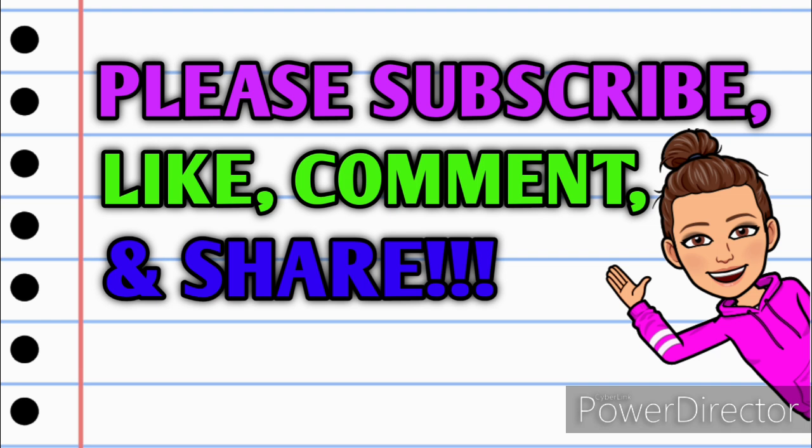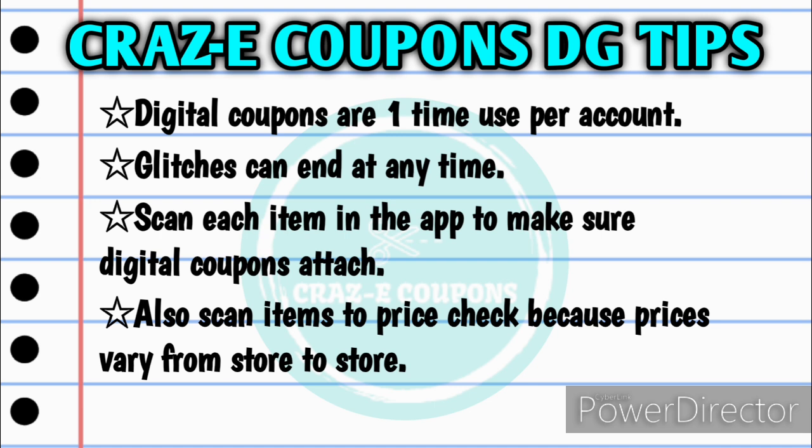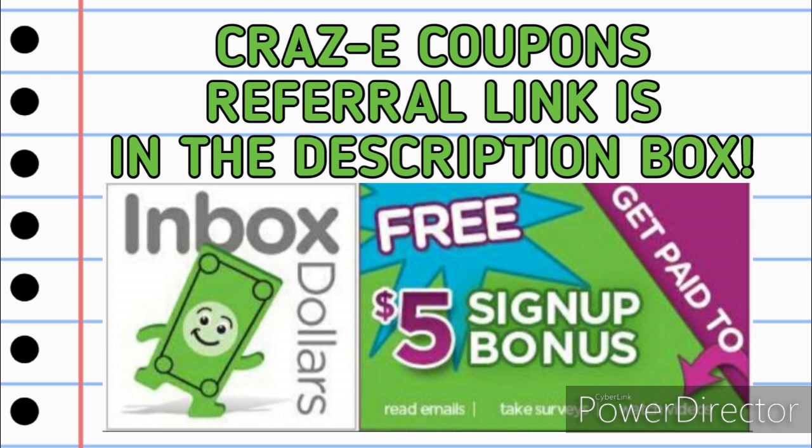Alright guys, let's jump right in. For anyone who is new to couponing at Dollar General, please keep in mind that digital coupons are a one-time use only per account. Any glitches that are going on can end at any time, so it's very important to scan each item in the app when you are in the store to make sure that the digital coupons do attach. You also want to scan each item to price check because prices do vary from store to store. I do want to remind everyone, if you haven't already signed up for InboxDollars.com, I highly recommend it, especially if you are going to be printing out coupons. They do actually pay you 1 to 2 cents per coupon that you print off, and then you'll get an extra 10 cents back when you use it in the store.